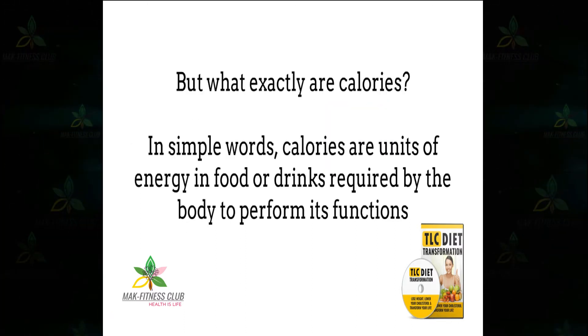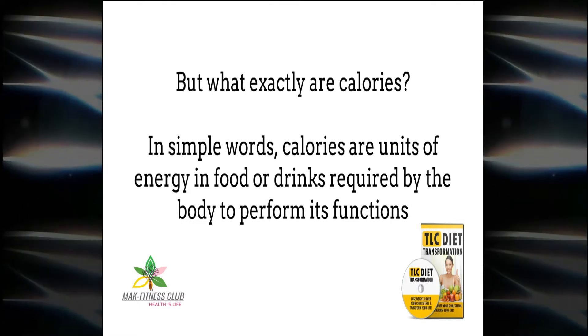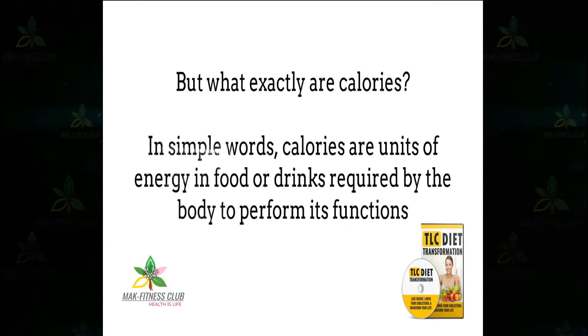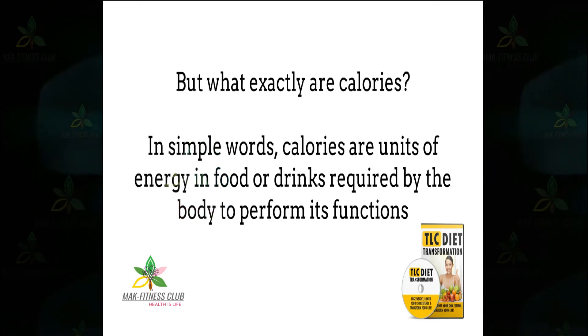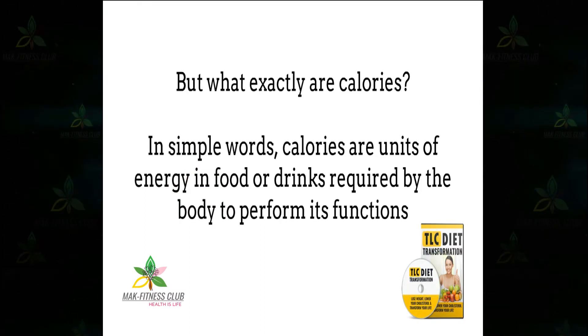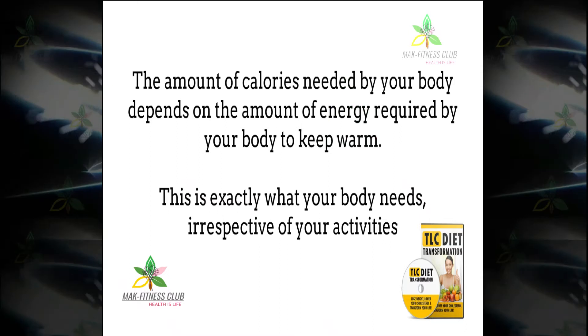What are calories? There is so much hype surrounding calories these days. All of us know that in order to lose weight, we must burn calories, but what exactly are calories? In simple words, calories are units of energy in food or drink required by the body to perform its functions. The amount of calories needed by your body depends on the amount of energy required by your body to keep warm.